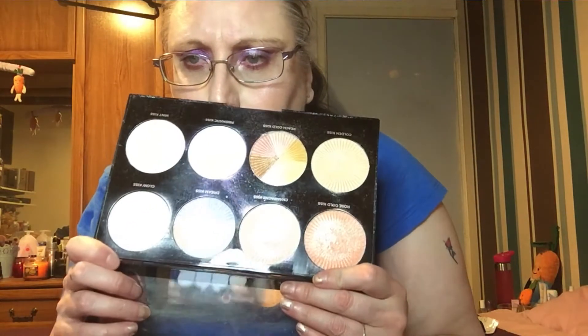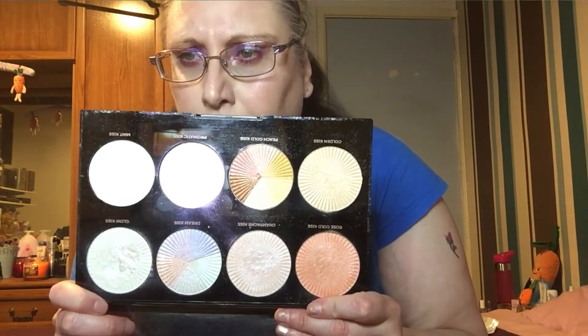Now for this highlighter palette — the Revolution Pro HD one. I've had this over a year, so it needs to be used up. I have it on today and it actually looks quite blinding in the camera with the lighting. But it's not the best, to be honest — the formula isn't the driest, and I'm not the biggest fan, but I am going to give it a good go.